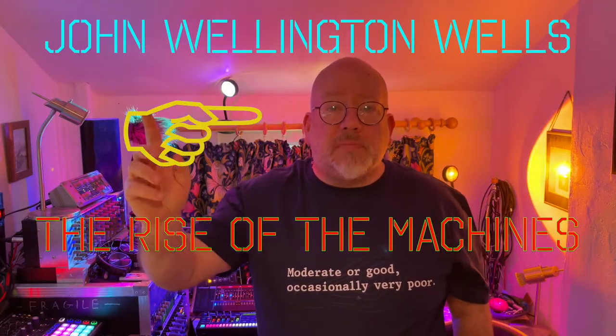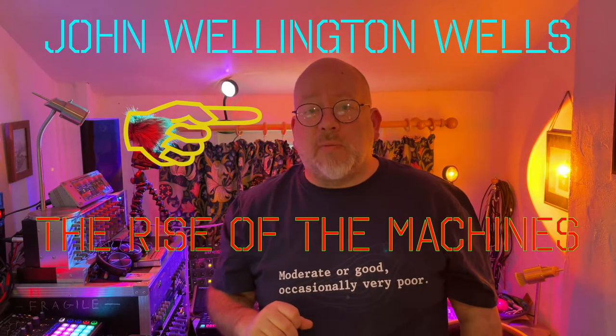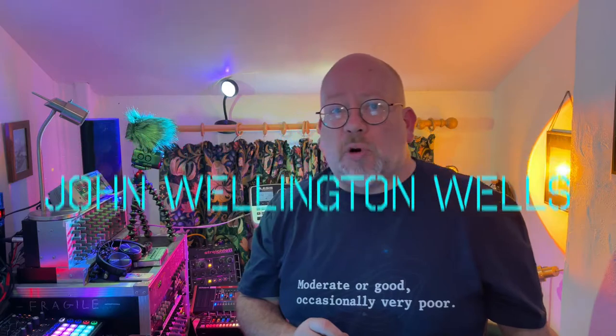Hello, it's me again, John Wellington Wells. Welcome back — good evening, good morning, good afternoon, good middle of the night, depending on when you choose to watch.